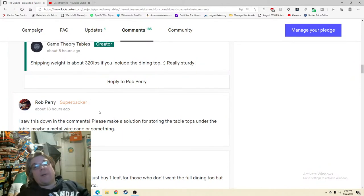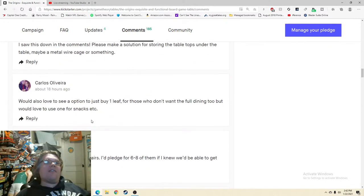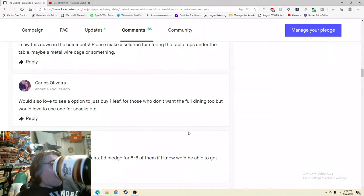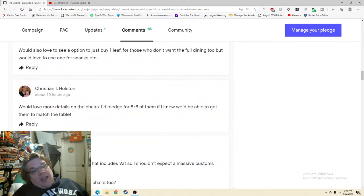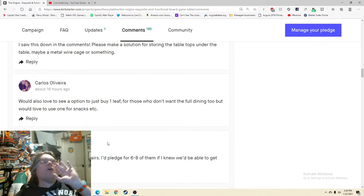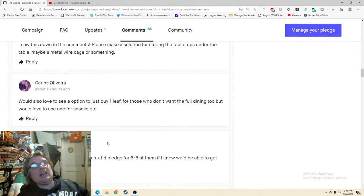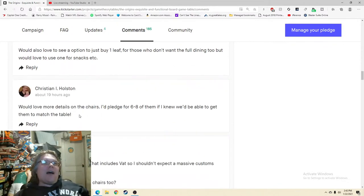'Would also love to see an option to just buy one leaf.' Again — response, even if it's not what they want to hear. The longer the time between someone about to give you $1,500 and you responding to them, the worse it looks. I know there are unpleasant conversations — it's part of the reason I never want to run a Kickstarter again. There are conversations you don't want to have. But you've got to do it, because the longer you don't, the worse it looks.